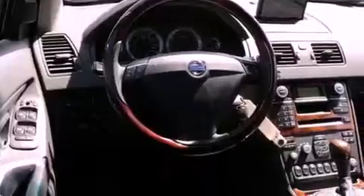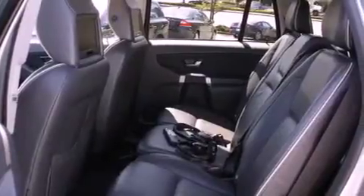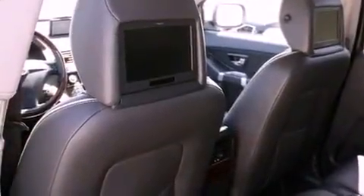All of the following features are included: a power sunroof, heated seats, a navigation system, a DVD player, wood trim interior accents, stylish premium wheels, traction control, an anti-lock braking system, and front seats with memory settings. This vehicle has fewer than 13,000 miles on the odometer.